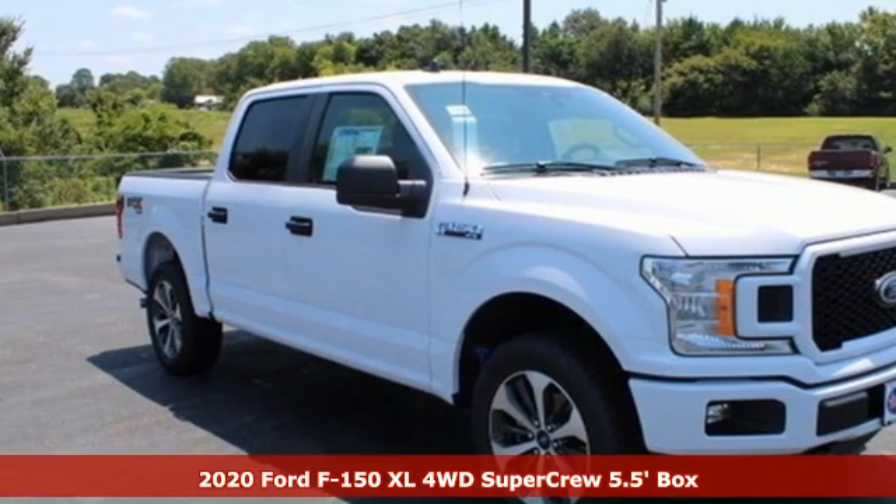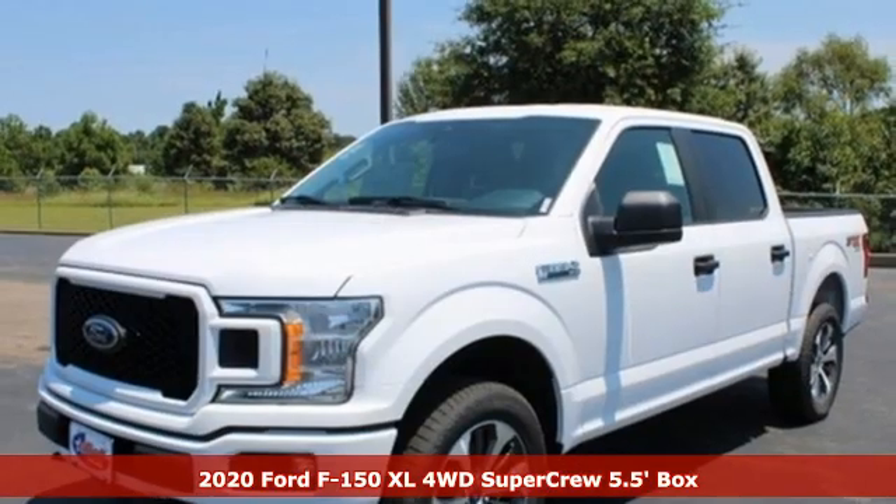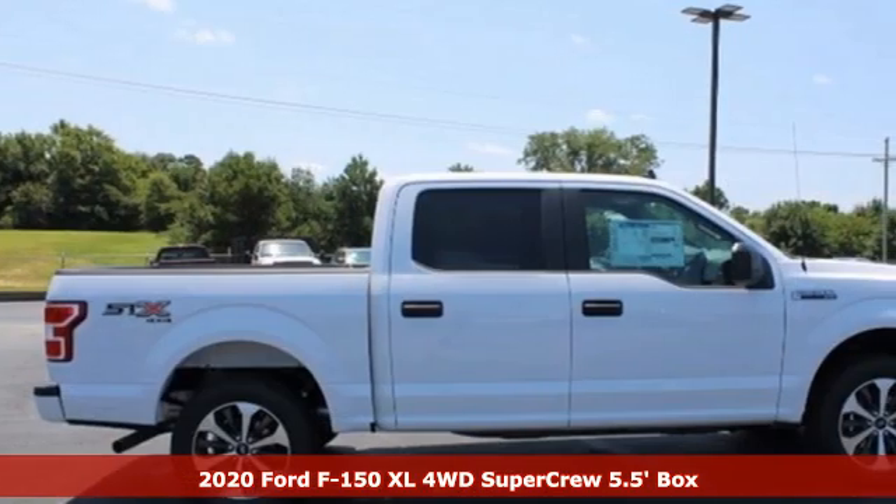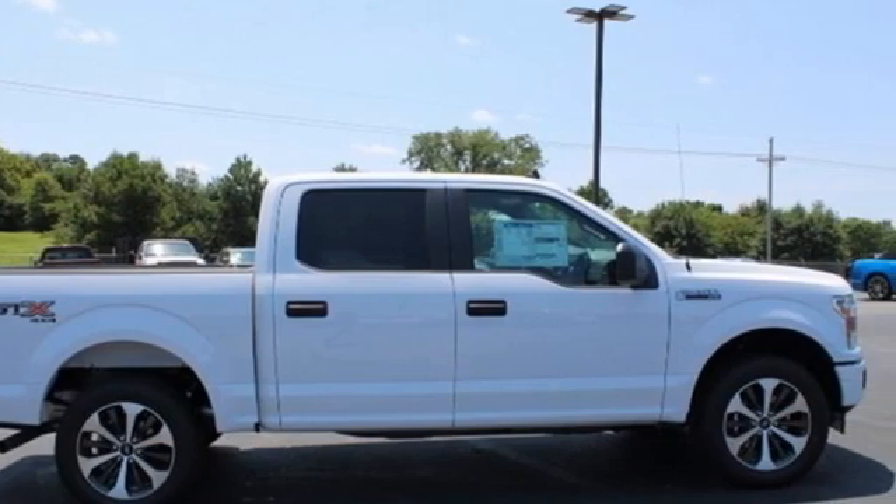Here's a new 2020 Ford F-150. Ford has won over millions of loyal customers with a wide range of value-driven vehicles. And get ready for an impressive combination of features.